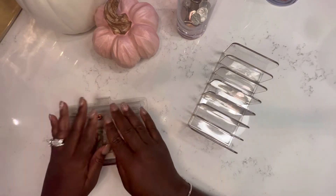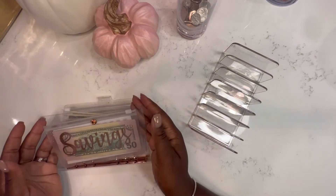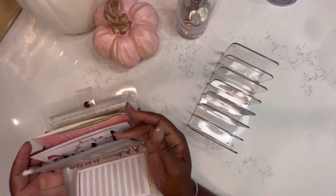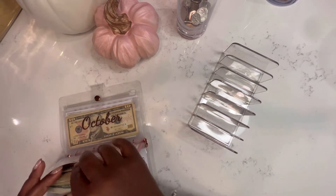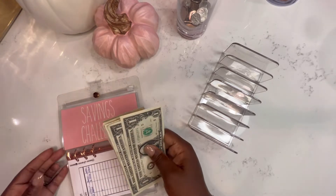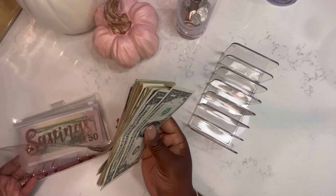Hey guys, it's your girl Keisha and we're going to start the first week. So first we're just going to go ahead and get the money out of this envelope here and we can go ahead and count it out.